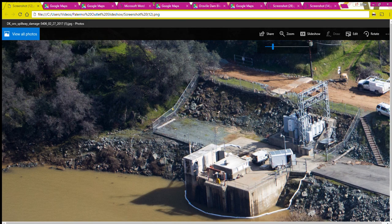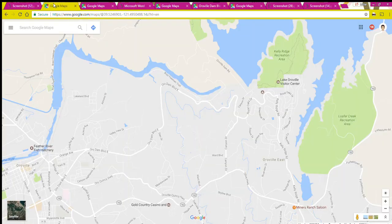The Kelly Ridge Powerhouse is not owned by the Department of Water Resources — it's licensed to the South Feather Water and Power Agency. To get oriented for this video, here is a Google Map showing the Oroville Reservoir. The Oroville Dam is here — this gray area — and the Thermalito Diversion Pool is right here.